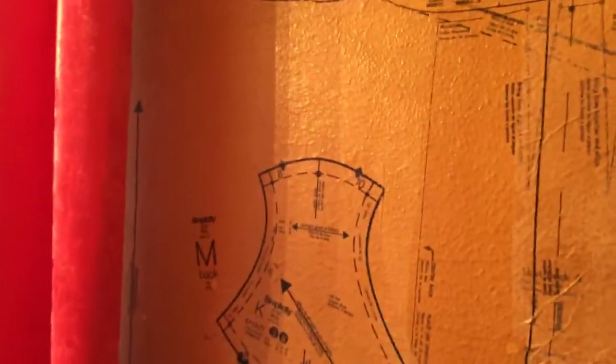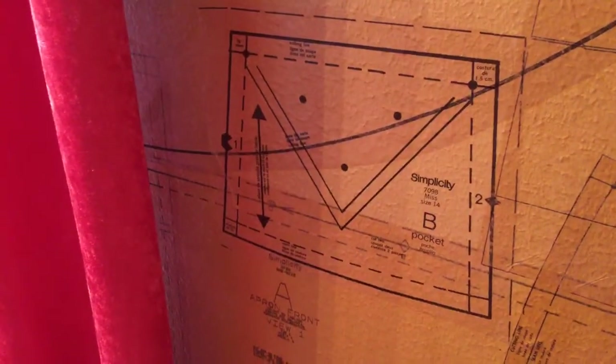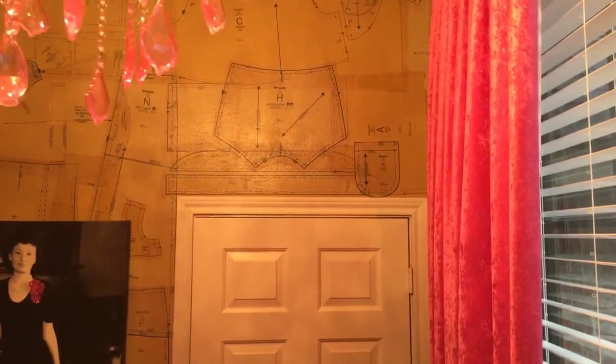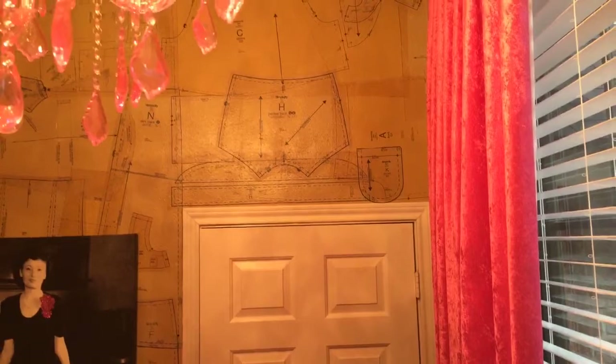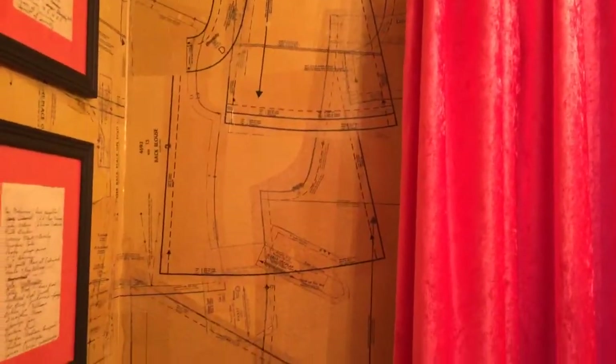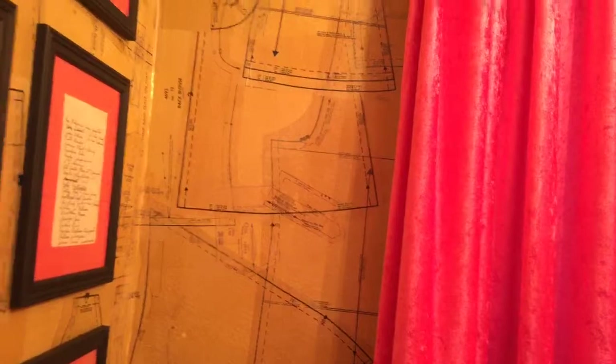I lined all the walls with dress patterns using gloss Mod Podge. I tried to pick some cute little pieces in strategic places all along the walls — look, we even had a dress pattern for panties! Those are panties above the door. Covering it all in dress patterns and gloss Mod Podge is not hard, but it is very tedious. I can't imagine doing it in a huge room, even though it would look very cool.